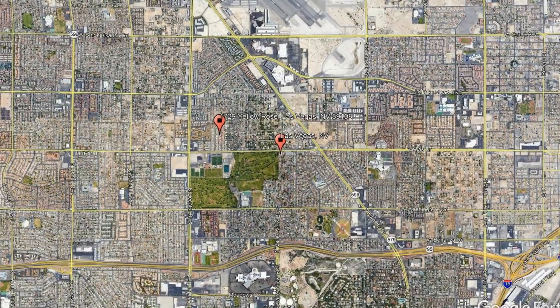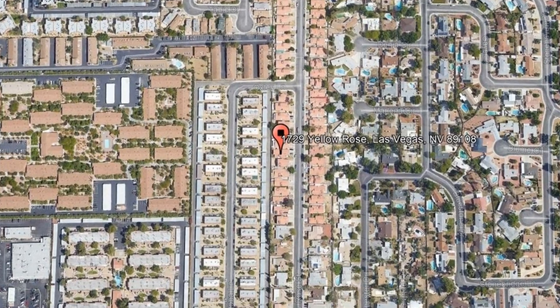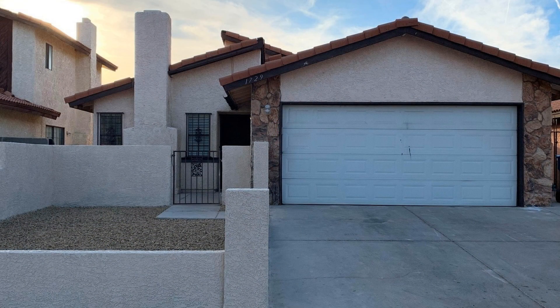Here are photos of an available rental property — make it yours today. 1729 Yellow Rose, Las Vegas, Nevada. This three-bedroom property might just be the perfect home for you.